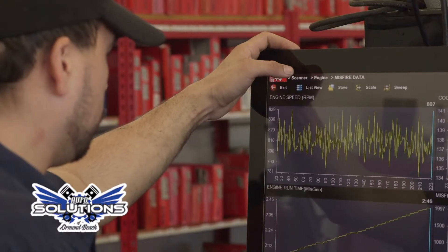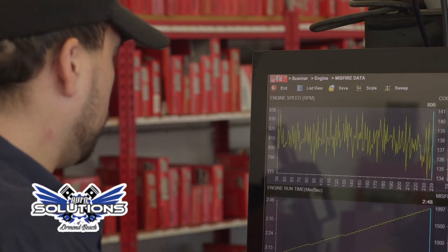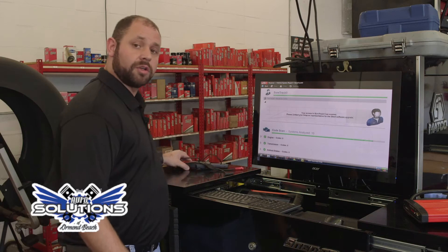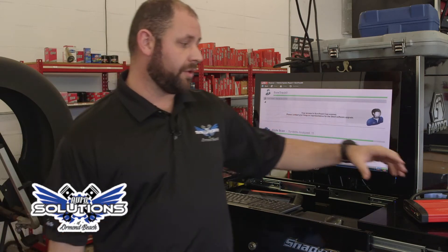With this system I can perform anything from an in-depth pinpoint diagnostic, lab scoping, low amp probes for draws on batteries — we've even got the ability for pass-through programming technology.